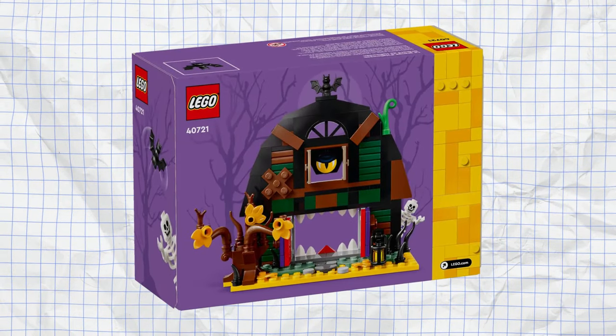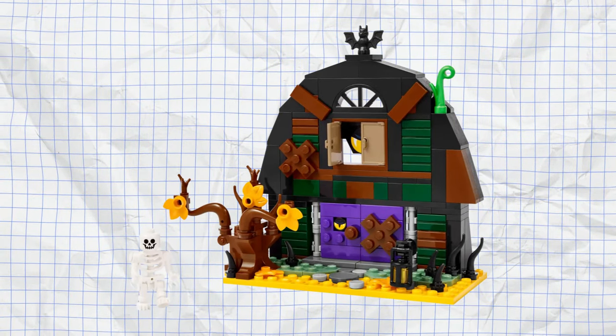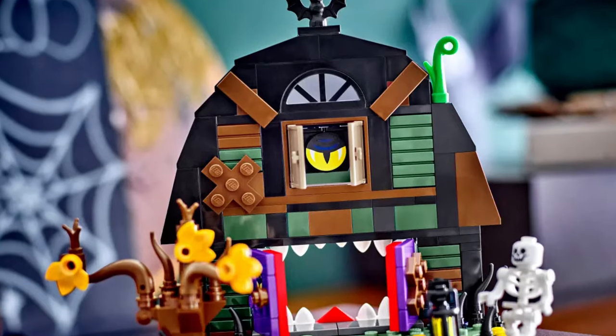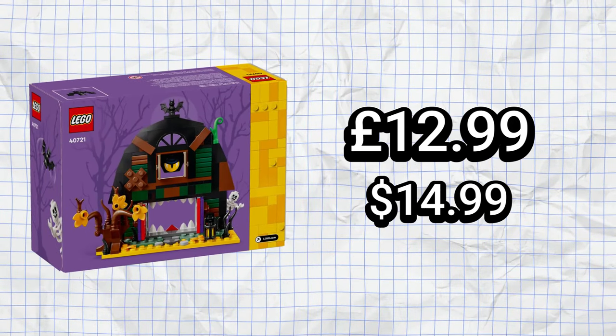Under £15, we have the Halloween Barn, which is actually new for this year. It features a 205-piece build in the form of a barn that is actually alive — open the window and you'll awaken the beast, open the doors and you'd better watch its sharp teeth. The set also comes with a skeleton minifigure, and in my opinion is quite a cool little set that can be displayed or played with.